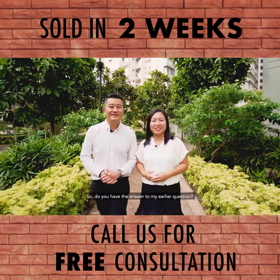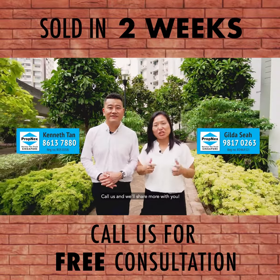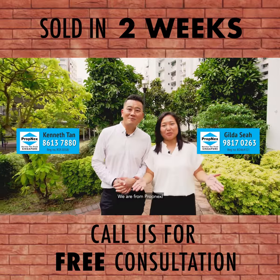So do you have the answer to my earlier question? What about the super attractive pricing? Call us and we will share more with you. I'm Gilda, I'm Kenneth, and we are from PropNex.